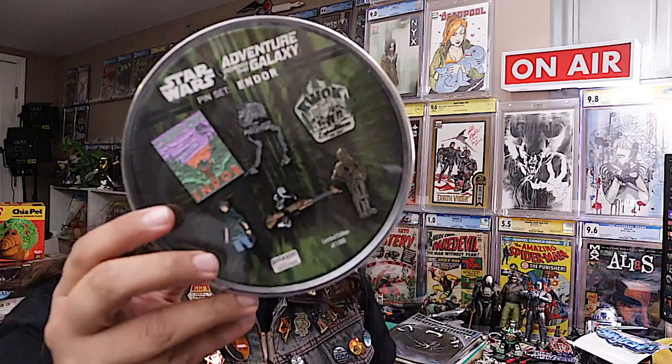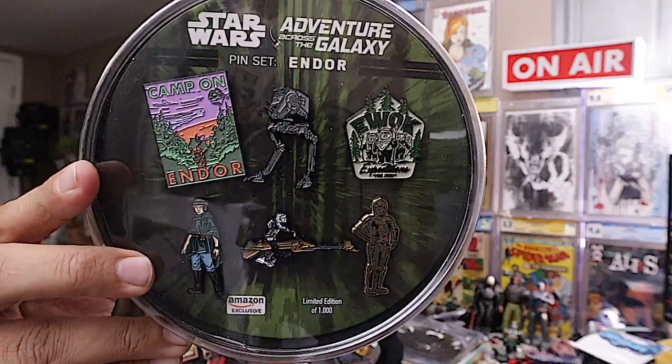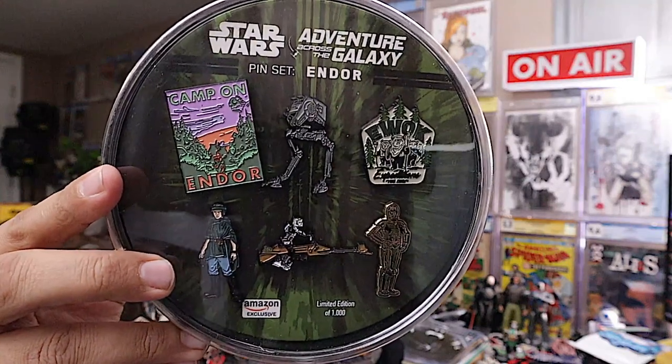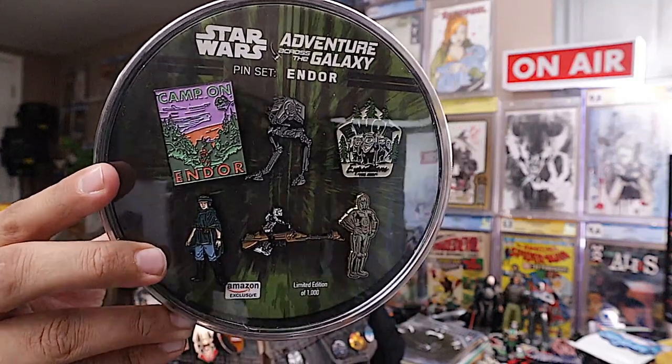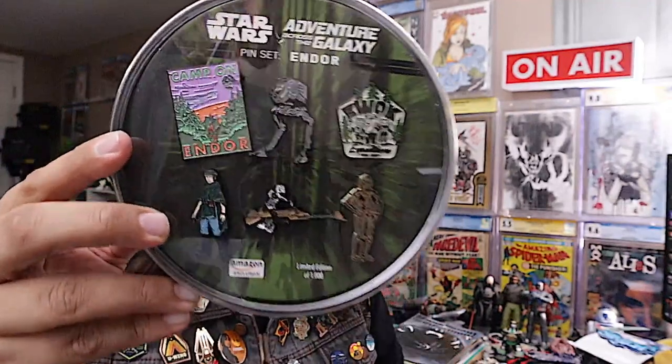They're all kind of the same kind of set but with a variety of prices. They did these little exclusive Amazon sets. This is like the Endor set, and since I'm looking for vehicles, that AT-ST is awesome. The Scout Trooper with the speeder bike is super cool.